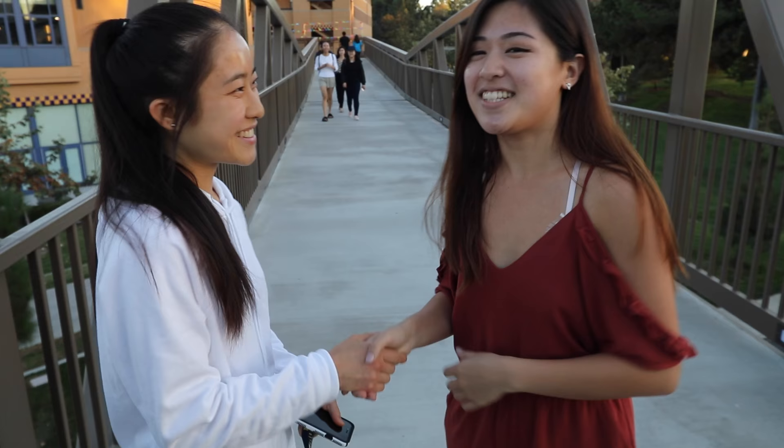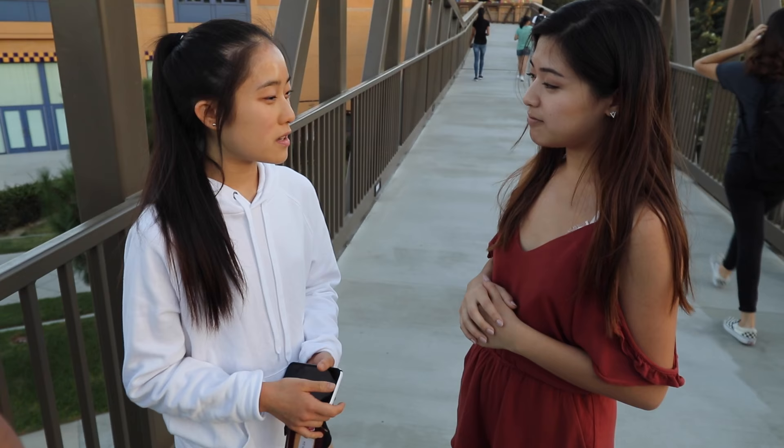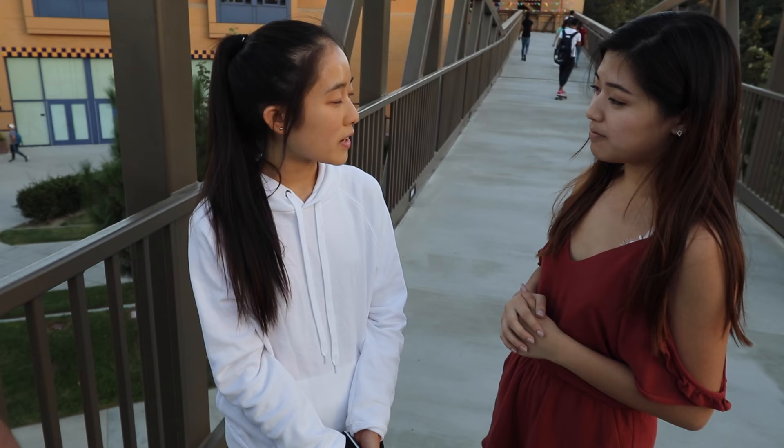This is Amanda — she's a freshman here at UCI. Amanda, coming into UCI, what were you expecting of dorm life and how is it different now that you're here? Honestly, I thought dorm life was gonna be really difficult to get used to because I'm not used to living with other people in the same room. But being here for more than a week, I find it pretty comfortable — at least I have someone to talk to. Overall I think it's a great experience.